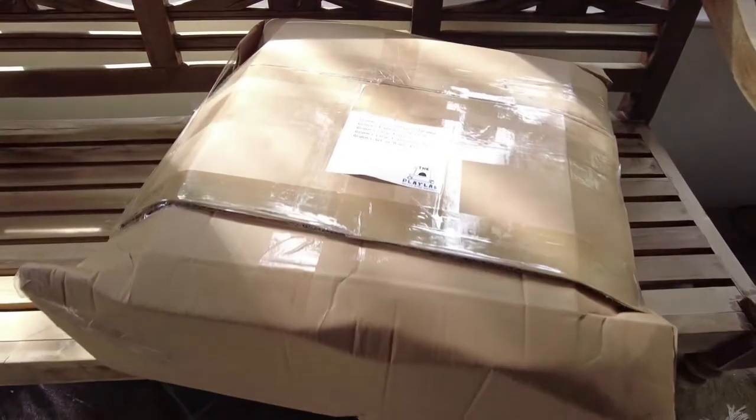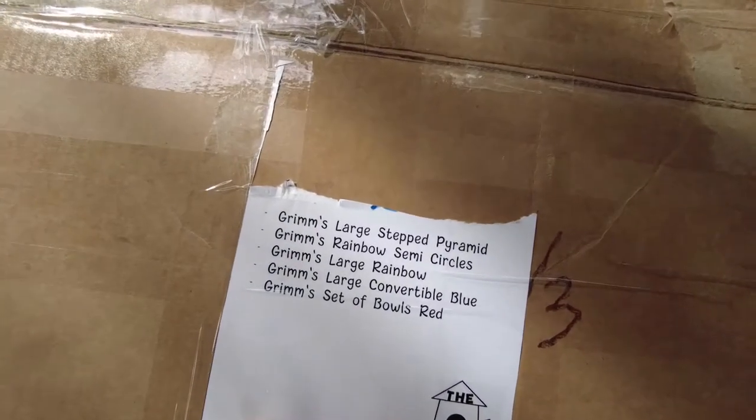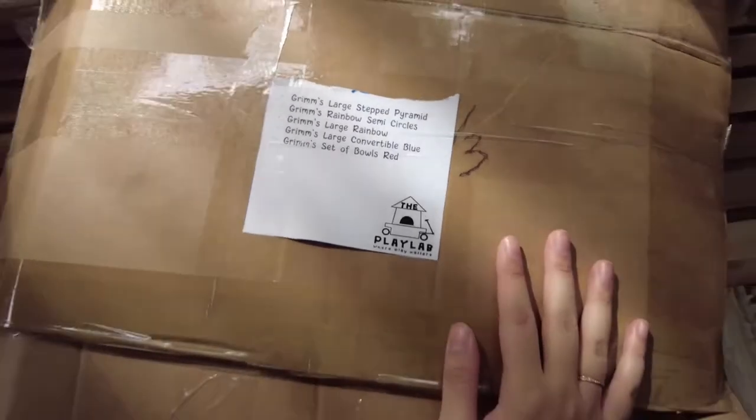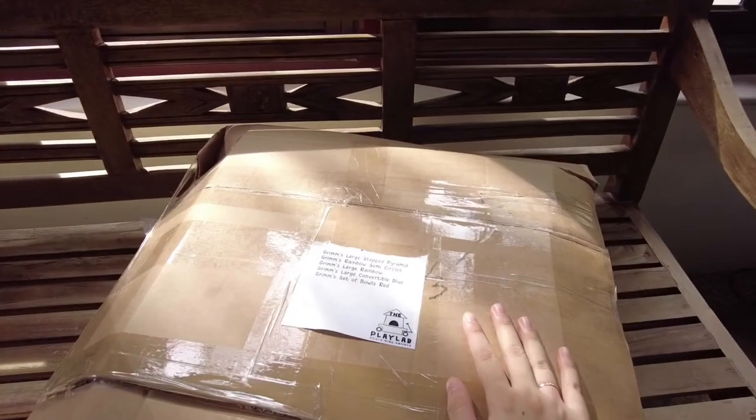Okay guys, I'm so excited right now because I ordered a bunch of Grimm's toys and they just arrived. I've torn off my address because I don't want y'all to know where I live. It came in this huge and heavy box and I'm gonna do an unboxing with you so stay tuned.